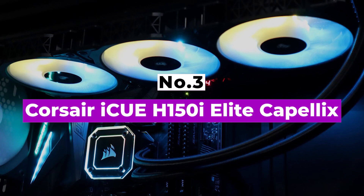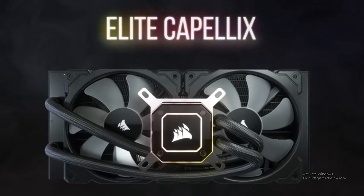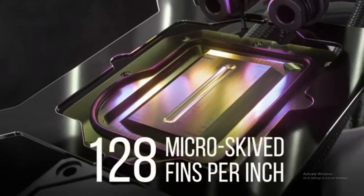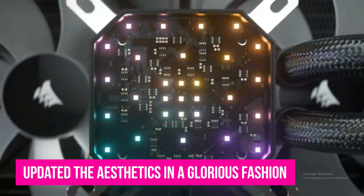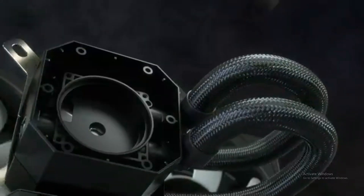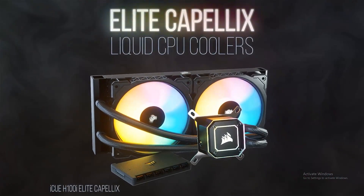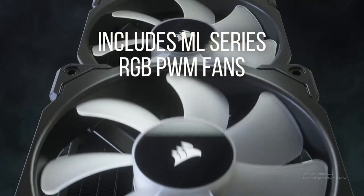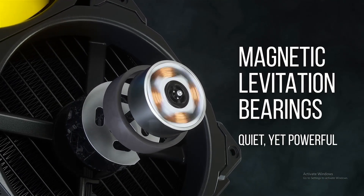Number 3: Corsair iCUE H150i Elite Capellix. When the Corsair H150i iCUE Elite Capellix first arrived on the scene, it was high on a lot of PC builders' lists. Corsair managed to keep cooling as efficient as ever but updated the aesthetics in a glorious fashion. The cooling potential of the H150i matches the competition, and there are other similar variants to cater for a variety of case sizes. This 360mm option is perfect for the Intel i9-12900K, and the RGB makes any system look magnificent. From the pump to the fans, it looks great, and the fact that it can provide all the cooling a high TDP CPU needs is a welcome bonus.